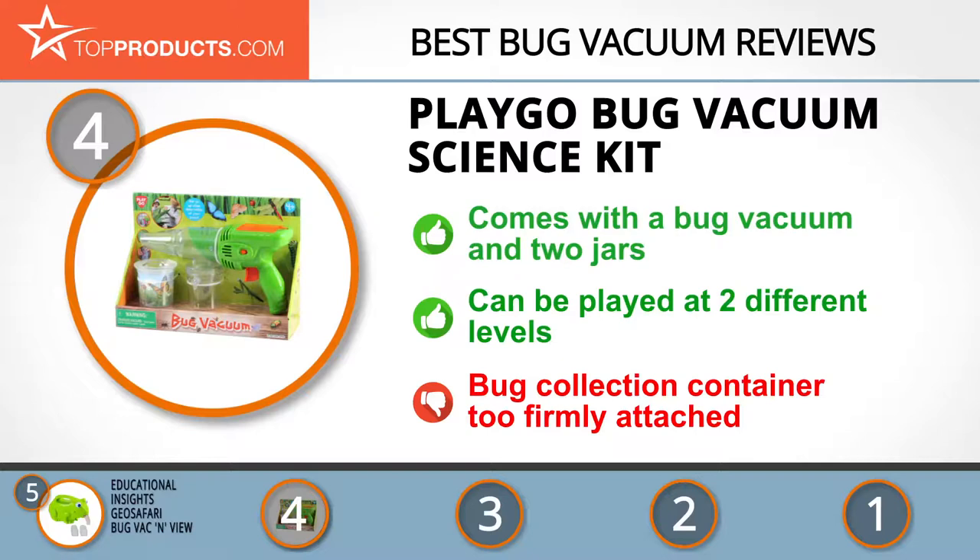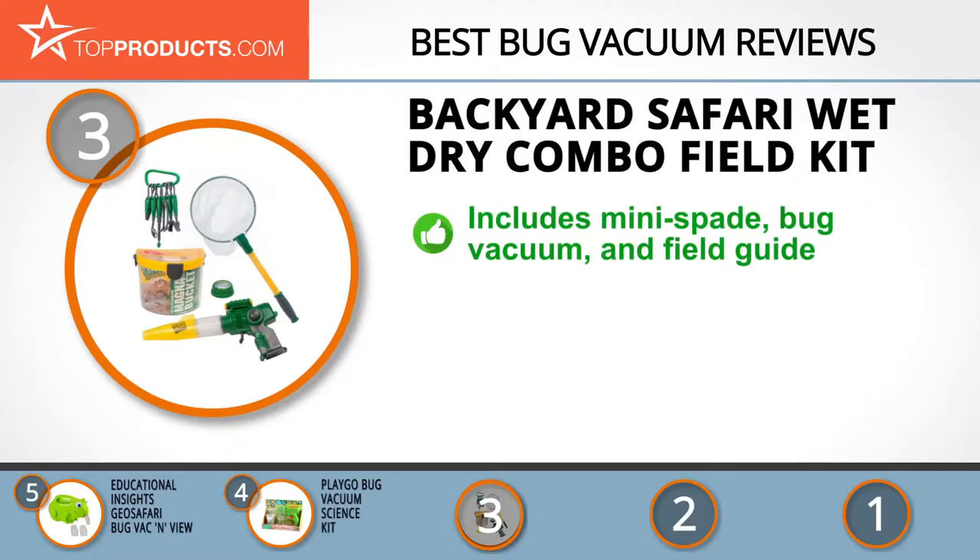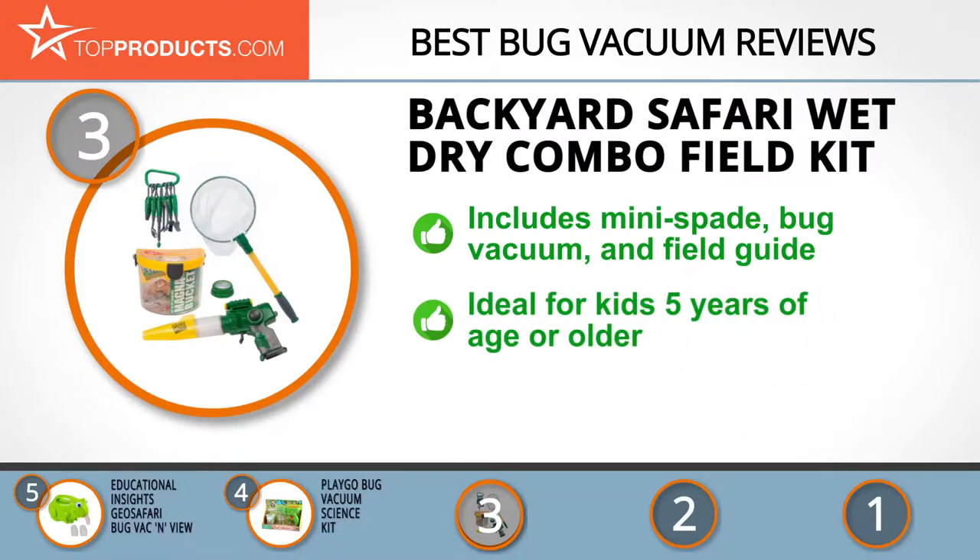At number three we have the Backyard Safari Wet Dry Combo Field Kit, a great choice for those looking for a bug vacuum with lots of bells and whistles. Backyard Safari designs outdoor and nature gear for kids to help them learn about the critters who share our world. The kit includes a mini spade, angled mirror, scoop net, bug vacuum, and a field guide. The bug vacuum is ideal for kids five years or older, allowing them to capture critters without touching them. However, the net is rather fragile and may snap easily.